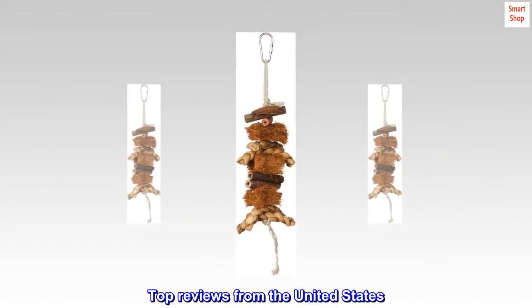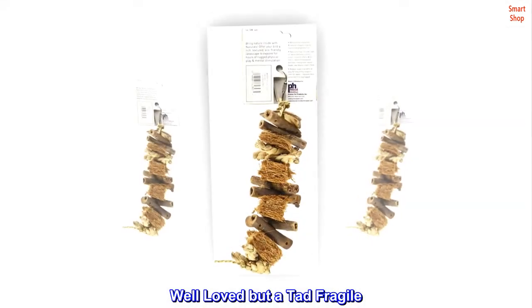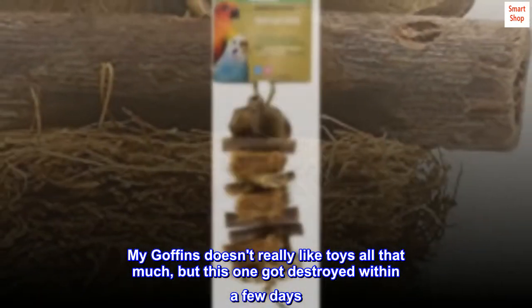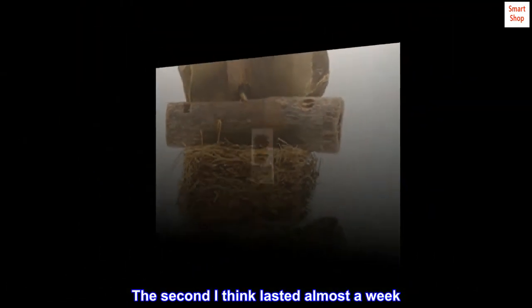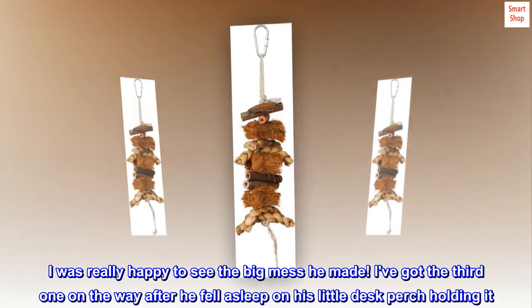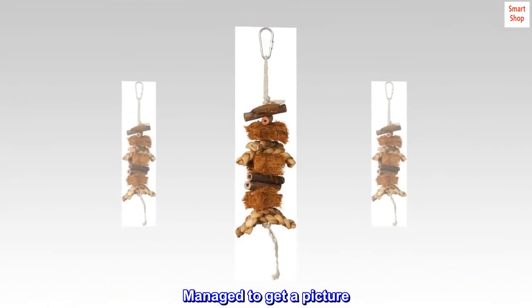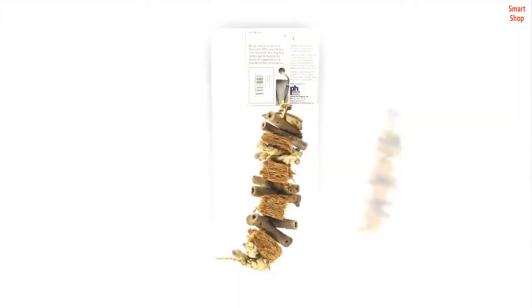Top reviews from the United States. Well-loved but a tad fragile. My Goffin's doesn't really like toys all that much, but this one got destroyed within a few days. The second I think lasted almost a week. I was really happy to see the big mess he made. I've got the third one on the way after he fell asleep on his little desk perch holding it. Managed to get a picture. Yes, he's a recovering plucker. He's doing really really well, thanks!